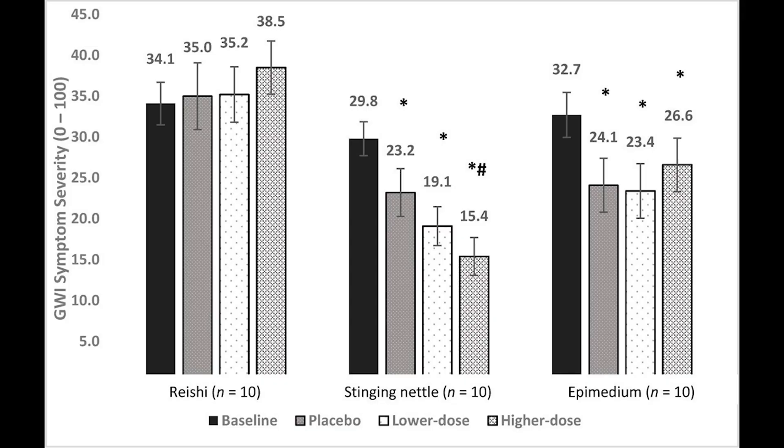The quick story is: in this study, when the individuals were in the stinging nettle phase, they had a baseline phase of 30 days reporting their symptoms daily. Then they had placebo for 30 days, then low-dose stinging nettle at around 450 milligrams per day, and then high-dose stinging nettle for 30 days at around 1,300 milligrams a day. Each phase was 30 days, and they rated their symptoms — cognitive, pain, and fatigue — every day for that entire period.